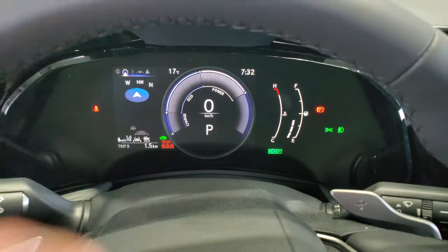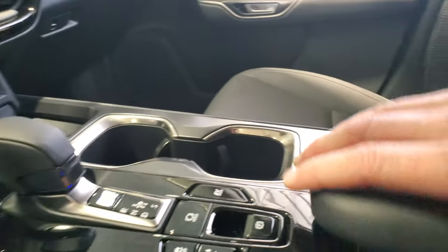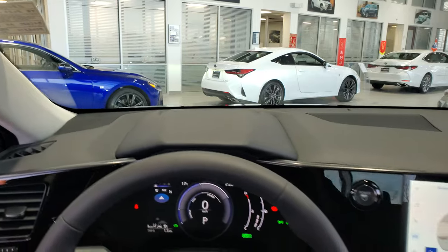You'll have instant speed readout and digital gauges. It takes regular fuel, not premium, and there's additional storage in the center console.